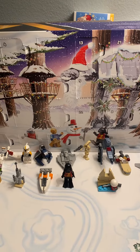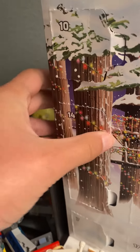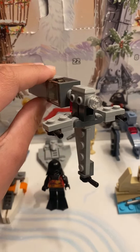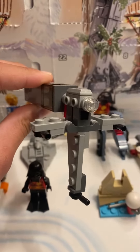Day 14 of the LEGO Star Wars advent calendar, let's get to it. Day 14 is right here on the edge — we get the B-Wing today. Here is the B-Wing, it is really cool. This build today was really, really long, which is interesting. It takes a while to put this together.